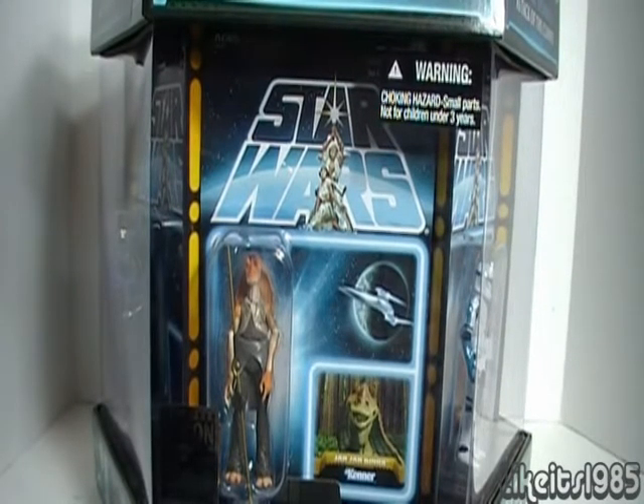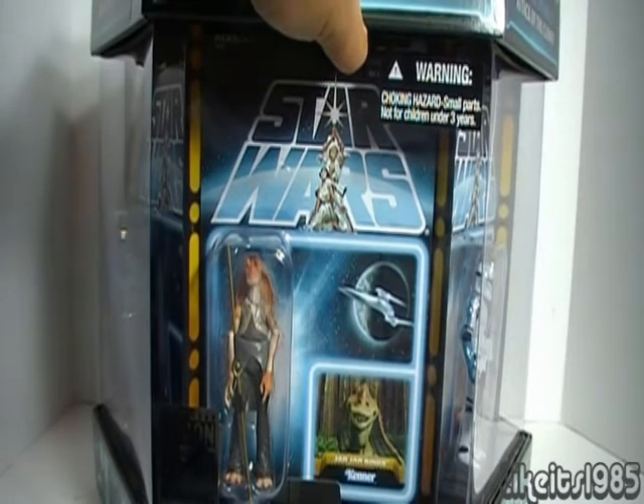Now that we've looked at the figures up close, I want to make a comment about the selection of characters Hasbro chose to represent each movie. Starting with Episode 1 — yes, Jar Jar Binks is a reasonable figure to include because he was so prominent in that movie. However, since we already get the Jar Jar Binks in Carbonite, I don't know if that was the best selection. I would have liked to see a Darth Maul, a Qui-Gon Jinn, or even a young Anakin. But as it is, perhaps a better character would have been more appropriate.